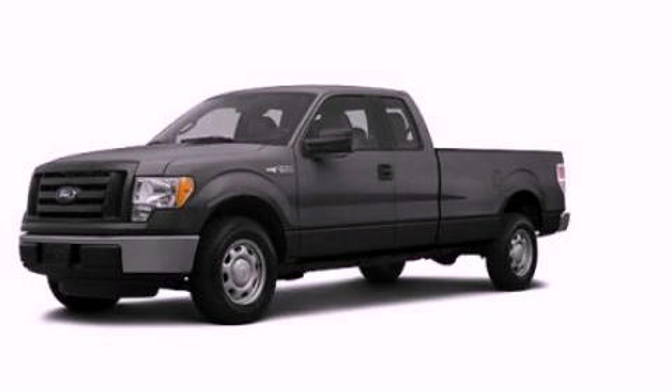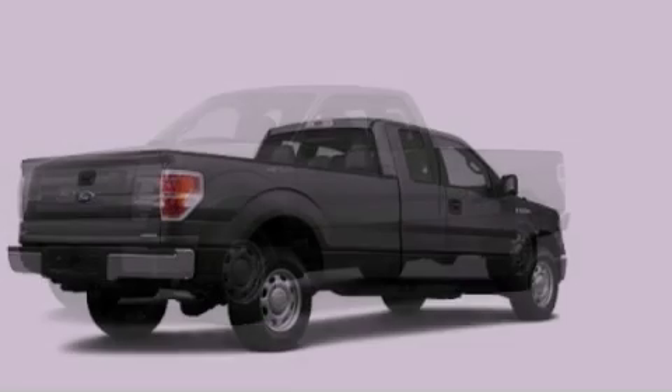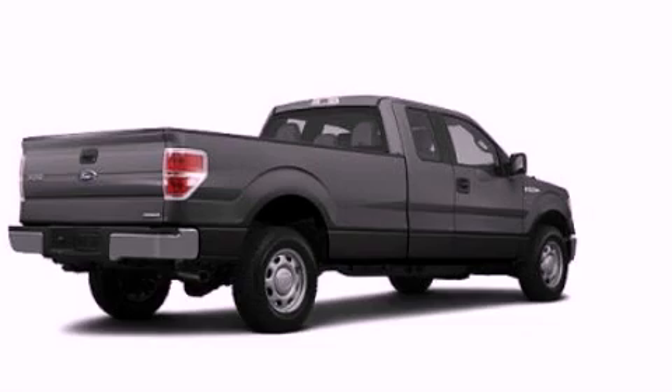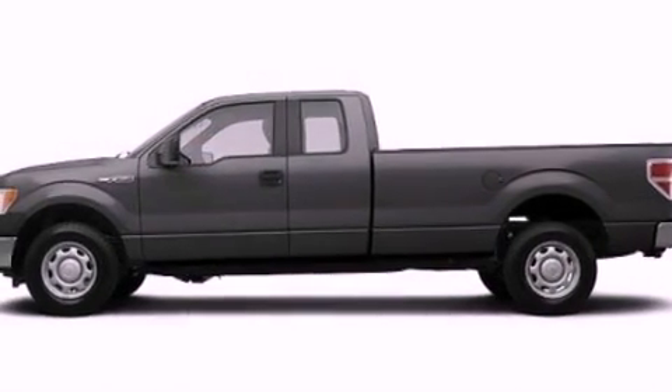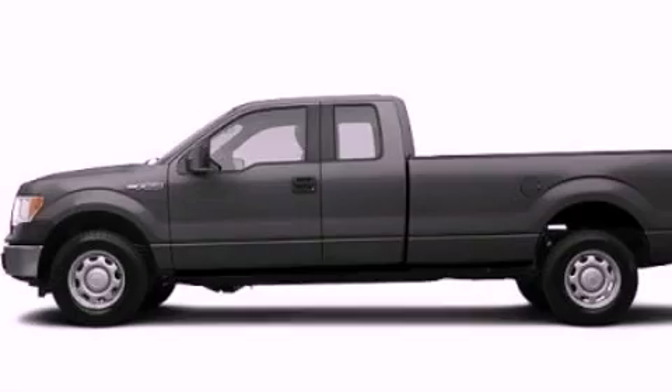This is a brand new 2012 Ford F-150 made for the job site, the trail, and the town. It features a 5.0 liter 8-cylinder engine and an automatic transmission.